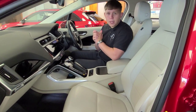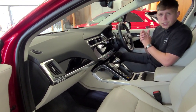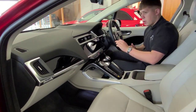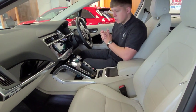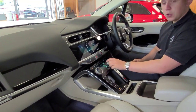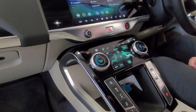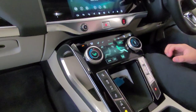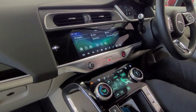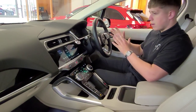Moving through to the cabin, it's a really special place to be. You've got all the latest technology with this being the HSE — you throw absolutely everything at them. You've got your standard features such as the 360-degree cameras, heated and cooled front seats, which you'll be glad of through summer, and the heated seats through winter. One of my personal favourites is the heated steering wheel — I love that.